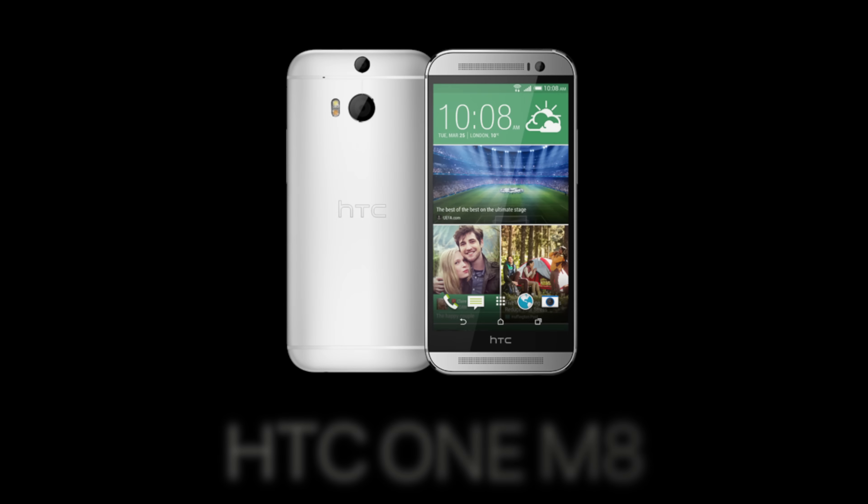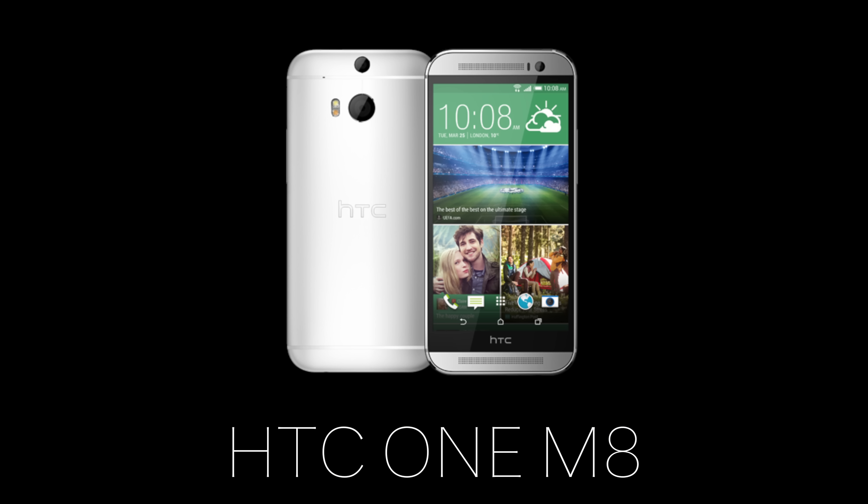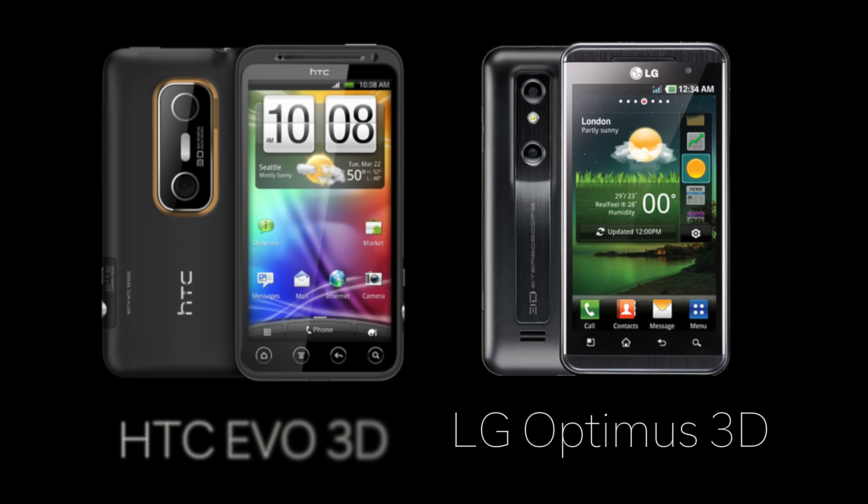Starting off with the dual cameras. The first smartphone that comes to mind when thinking about dual cameras is the HTC M8, which was released in spring of 2014. But dual lenses on smartphones actually go all the way back to February 2011 — enter the LG Optimus 3D. You could also include the HTC Evo 3D, which was launched a month later.